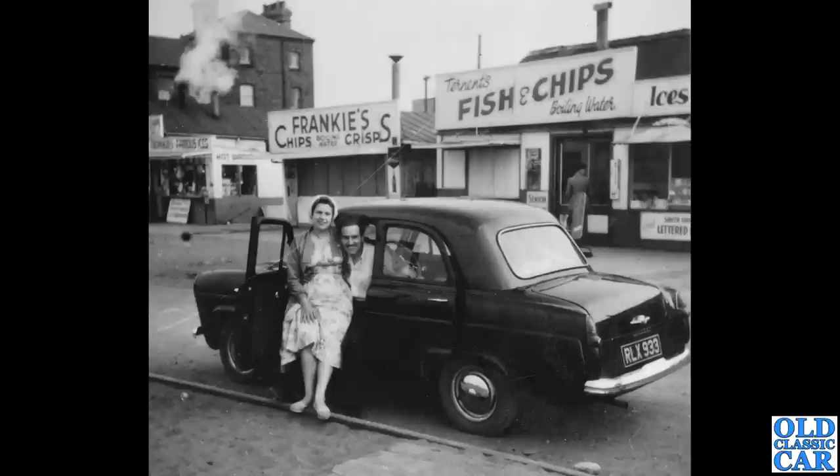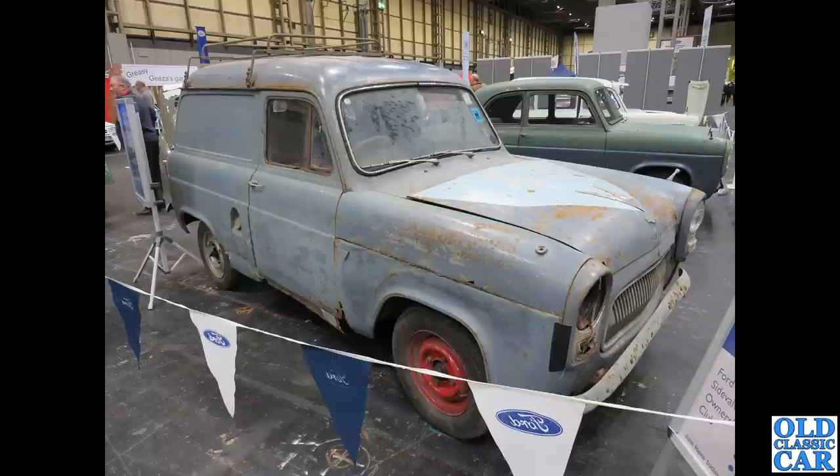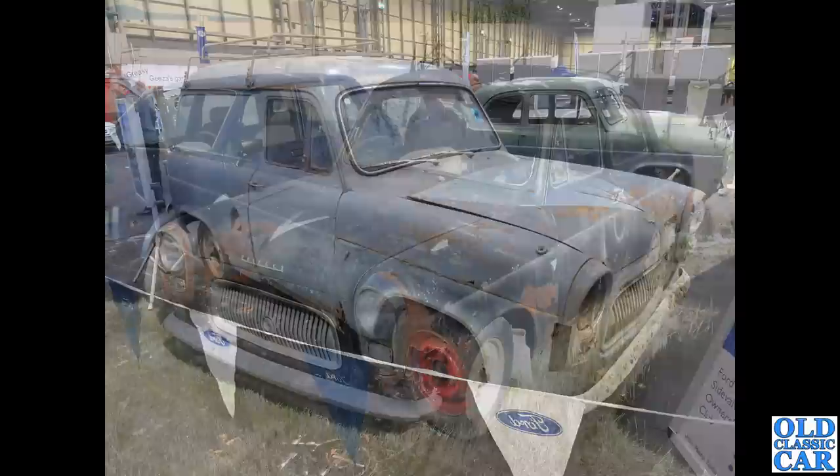Another example here, and the first of several old black-and-white photographs in this video. RLX 933 is seen here in South Shields with Frankie's Chips and Crisps in the background — fantastic. Back to the NEC, we've got a gaggle of 100es, and in the foreground a Thames 300e — very much a barn-find spec, complete with a period roof rack.